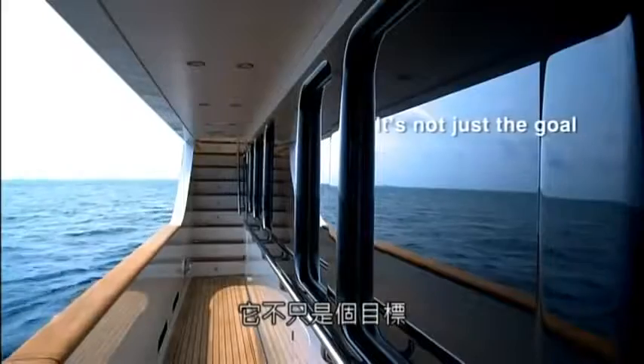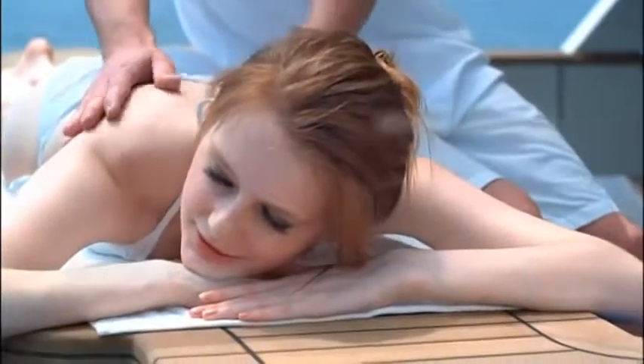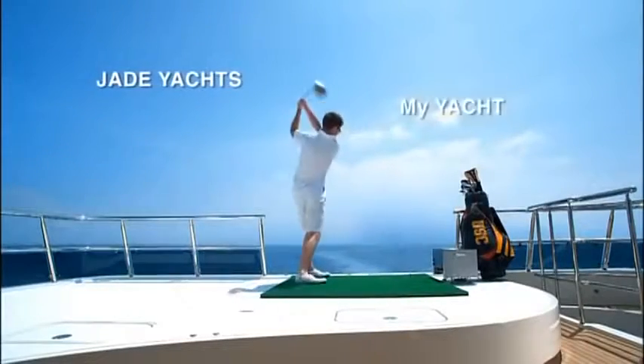It's not just a goal or a future desire. It's here and now. Jade Yachts. My Yacht.